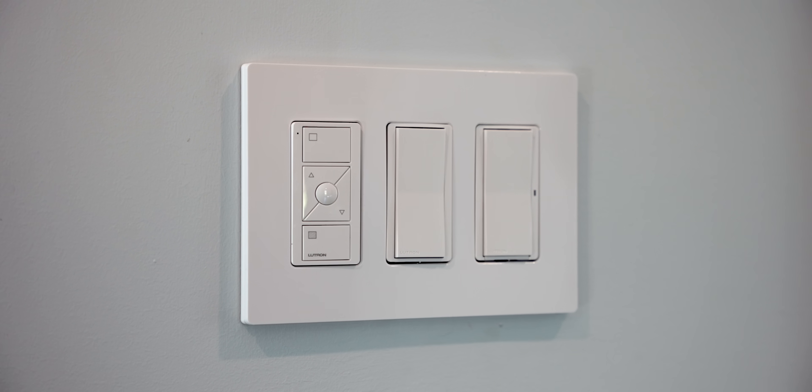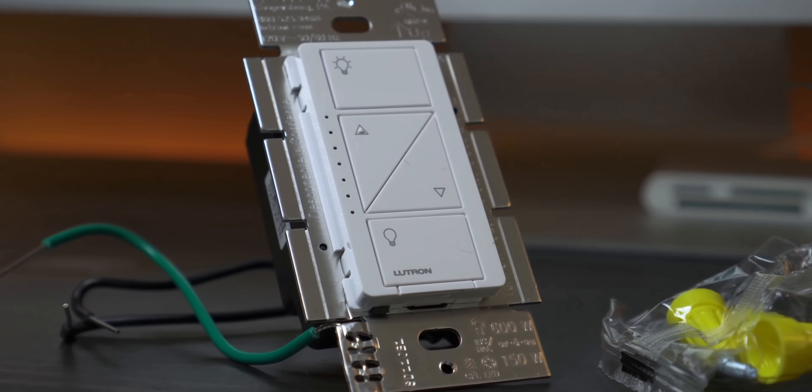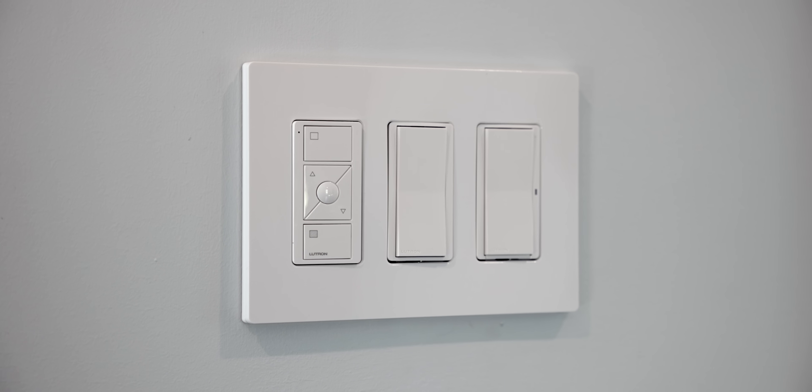For full transparency, Lutron did help me out with some of the shades and switches, but the reason I wanted to go with Lutron was my personal experience with them in my previous house for about five years. In my old house, my Lutron Caseta light switches and remotes were the most reliable home tech in my entire house, period. And so far, it's the exact same thing this time around.